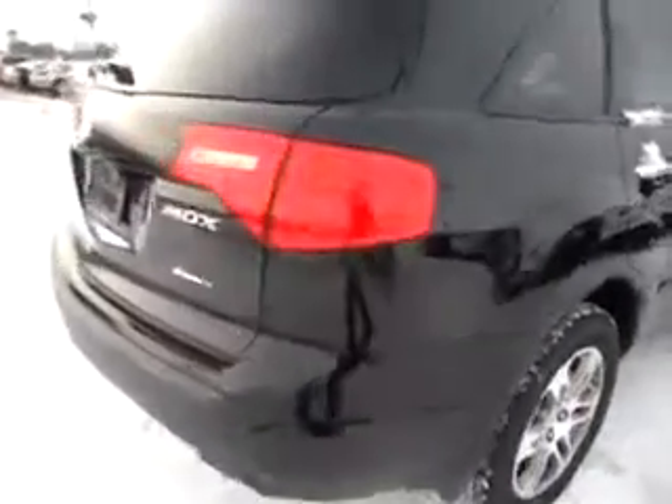We'll take a look inside as well. It does have the roof rails on it. And the back-up camera right there.